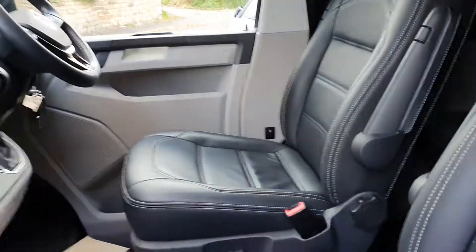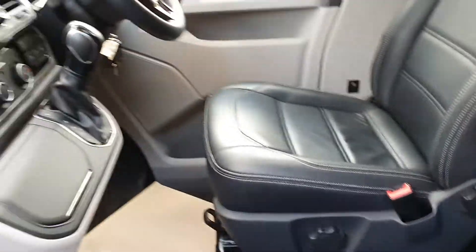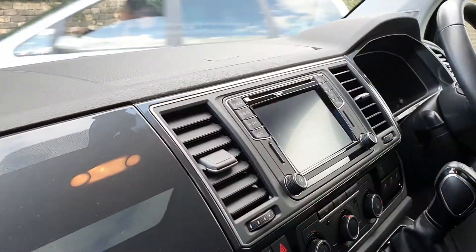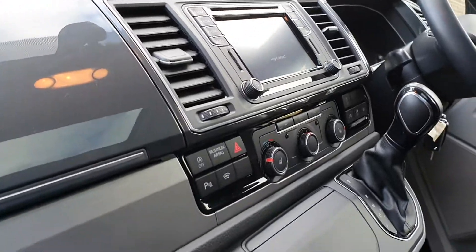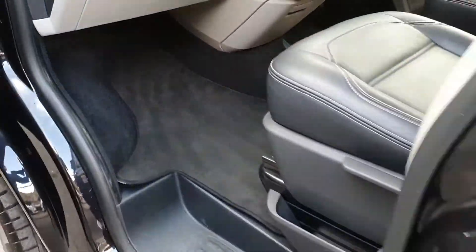It's a five-seater with captain's chairs, DSG, heated seats. We've got sat nav in this one, media player, Bluetooth, and active cruise control. It's fully carpeted as well — not just the mats, it's got the full carpets.